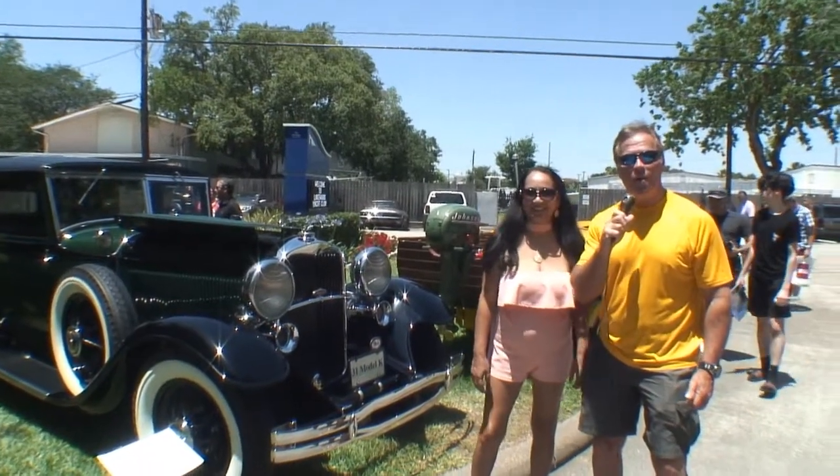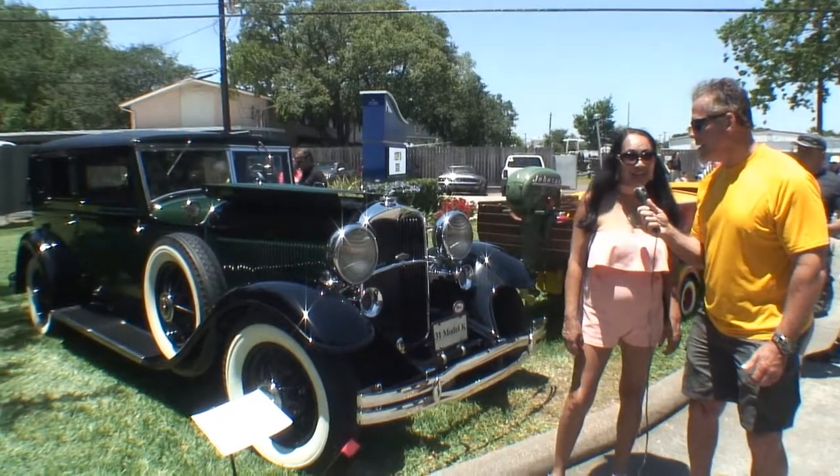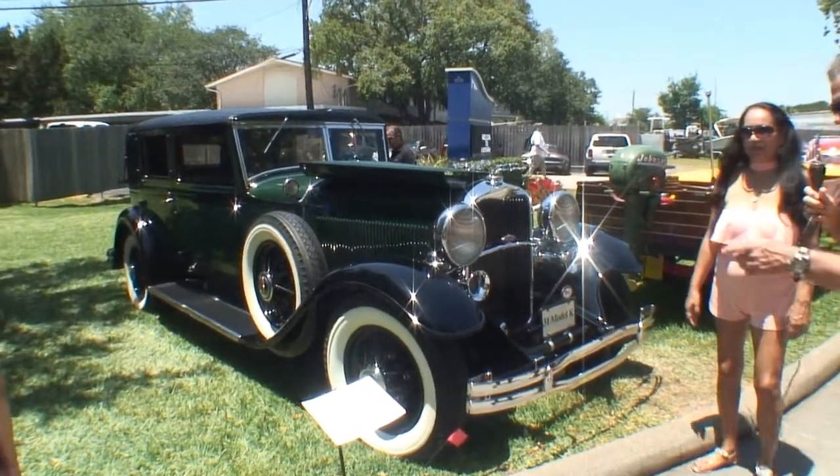Now we're at a second car. It's a 1931 Lincoln and it has two windows. Let's walk around this way and take a look.